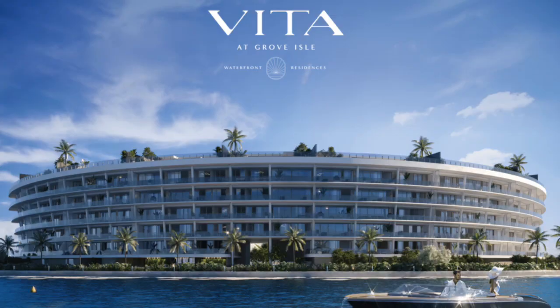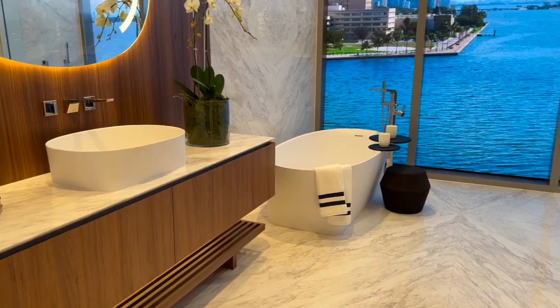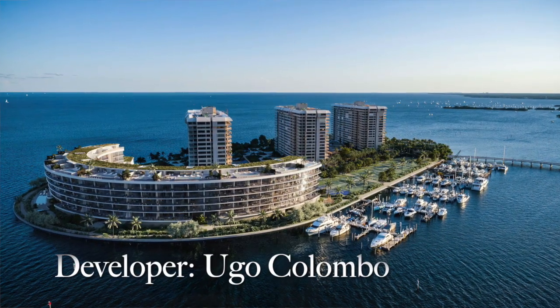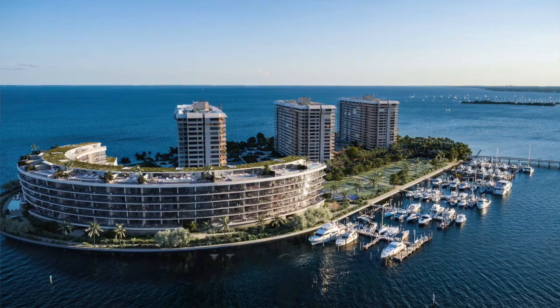In today's video, I have the greatest pleasure of introducing you to Vita at Grove Isle. With exquisite detailing and the highest quality of materials and craftsmanship throughout the waterfront residences, this is developer Hugo Colombo's most sophisticated residential condominium to date. Follow me inside as I walk you through their beautifully designed sales gallery and explain all the details and amenities this luxurious sanctuary has to offer.